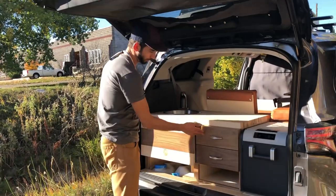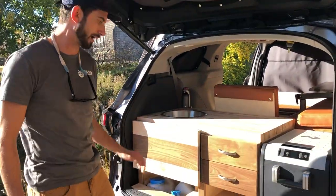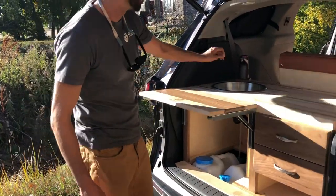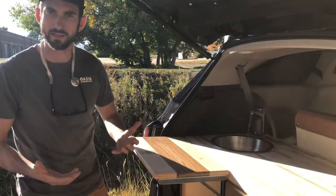It's got a walnut face frame and drawer fronts, a maple butcher block countertop, five gallons of fresh water, five gallons of gray water, a folding table. The water runs off of an electric pump — battery powered, so it's hands-free.